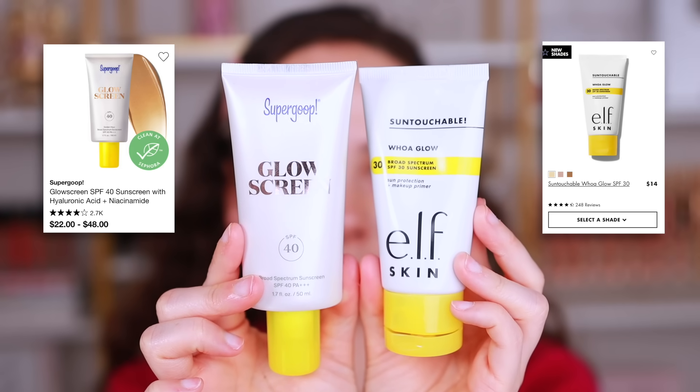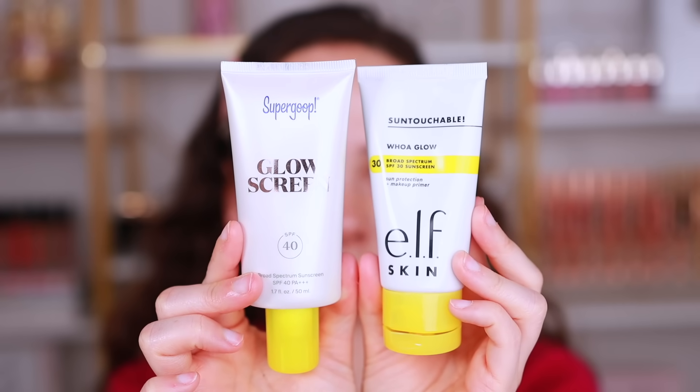The next viral dupe I definitely approve of is the ELF Woe Glow Sun Touchable Sun Protection and Makeup Primer for the Supergoop Glow Screen. For me, the ELF is more of an alternative as opposed to an actual dupe, but I think they work similarly enough and the price point is different enough to where I would recommend ELF over the Glow Screen. And I really like the Supergoop Glow Screen.